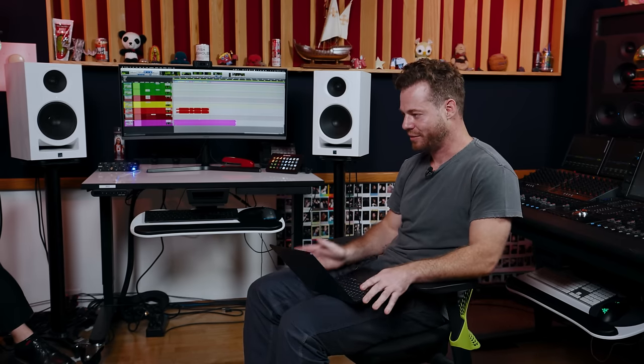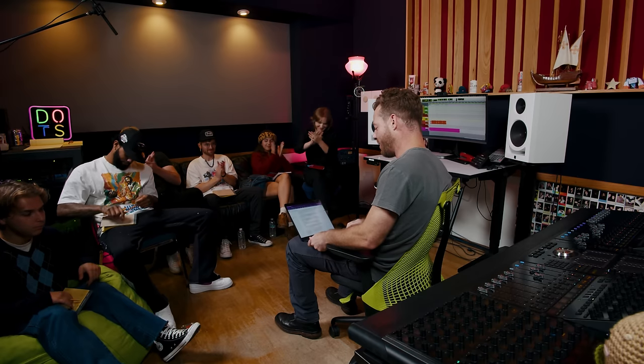Alright, stage one — phase one — is over. Thank you.